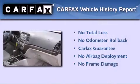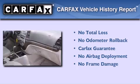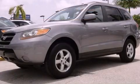Not to mention that this Hyundai qualifies for the Carpac's buyback guarantee. Please call today to reserve this vehicle for a test drive.